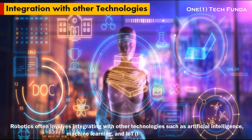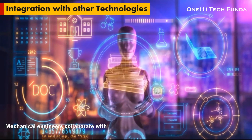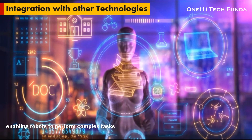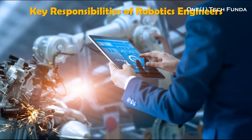Integration with Other Technologies: robotics often involves integrating with other technologies such as artificial intelligence, machine learning, and IoT (Internet of Things). Mechanical engineers collaborate with experts in these fields to ensure seamless integration and interoperability, enabling robots to perform complex tasks autonomously and adapt to changing conditions in real time.